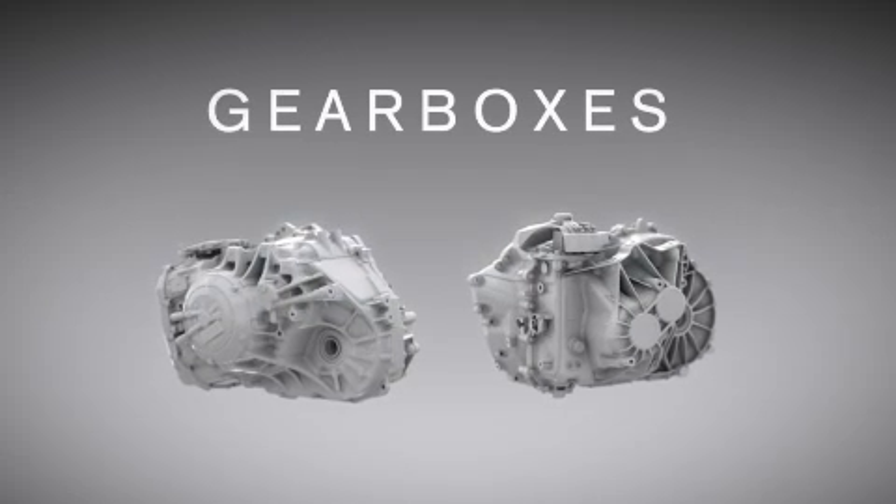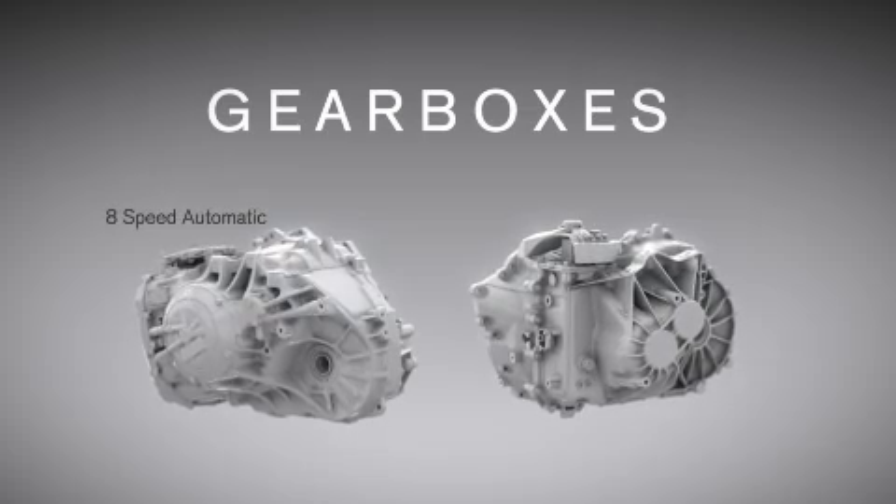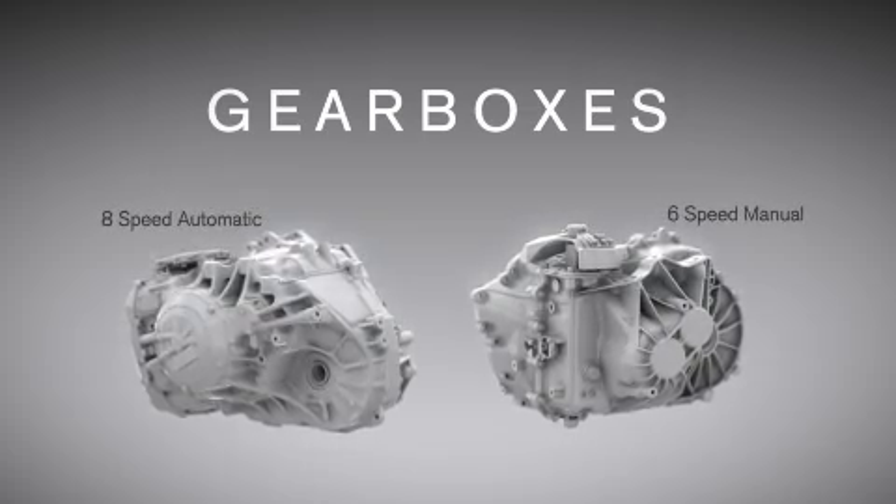And to deliver the desired drivability, we've mated these engines to an all-new eight-speed automatic transmission or a six-speed manual specifically developed for fuel economy.